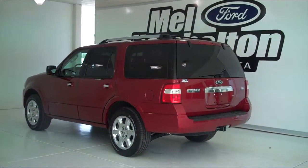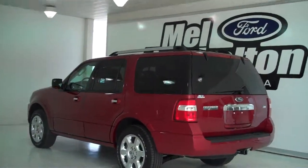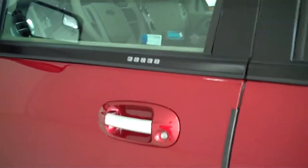132392 is a brand new 2013 Ford Expedition Limited. It is ruby red metallic in color, it has the factory chrome wheels, and it has keyless entry on the door.